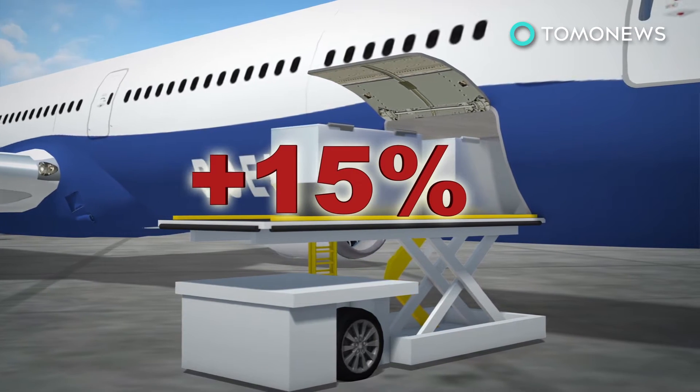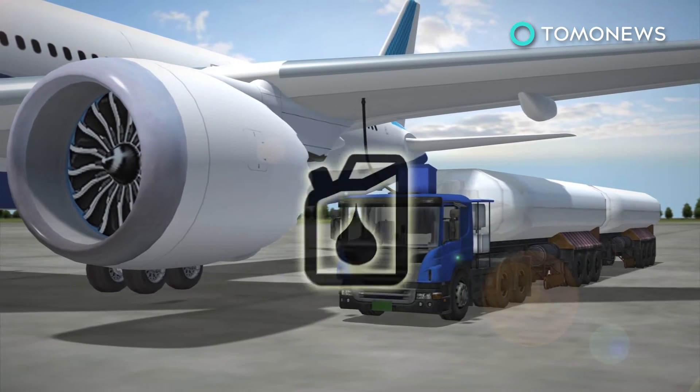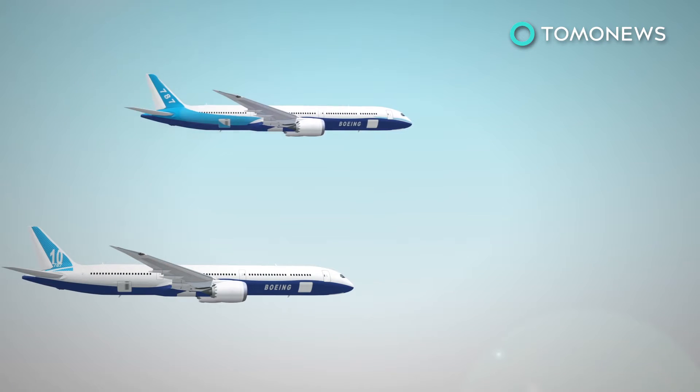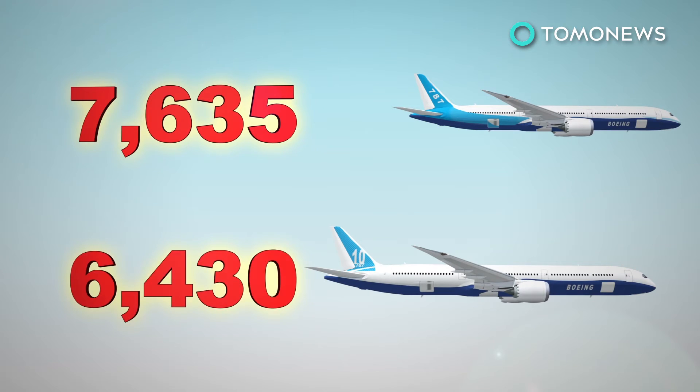Damn baggage fees. Boeing says the 787-10 is 10-25% more fuel efficient than older planes, or the competition, so the economics work out for the airline. But the extra weight means the 787-10 is intended for shorter routes compared with the 787-9.